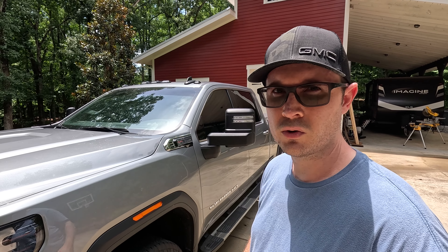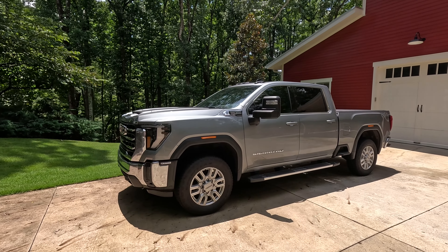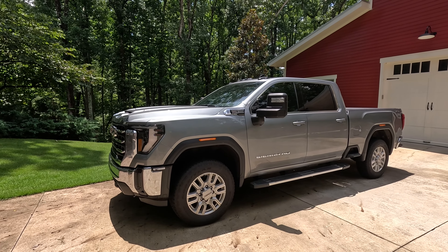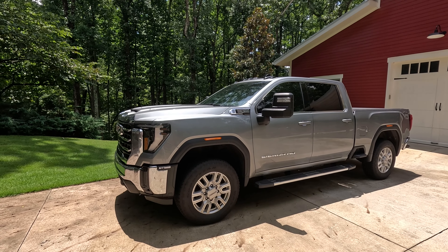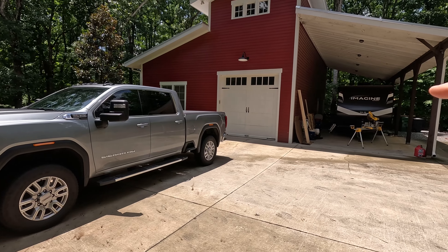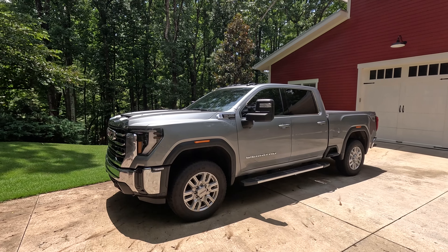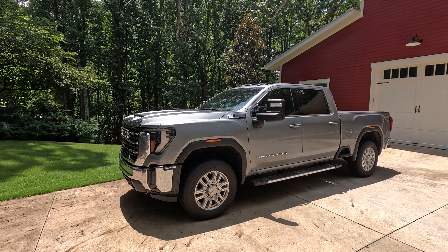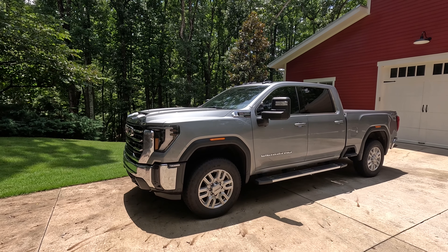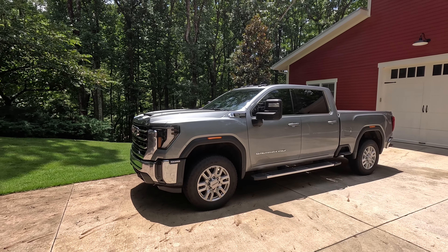I've gotten a lot of questions from those videos asking for an MPG update, especially after the truck has more miles on it. Let's face it — we don't buy HD trucks because we're concerned about getting the absolute best MPGs possible. We buy them for their capabilities, especially if you have something to tow like an RV or a boat. I probably get more questions about the MPGs on this truck than perhaps any other topic combined.